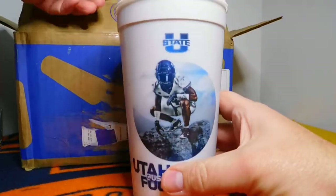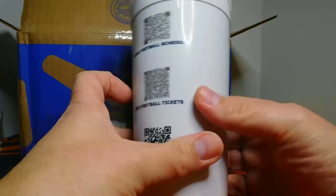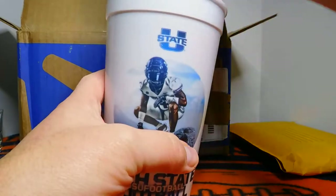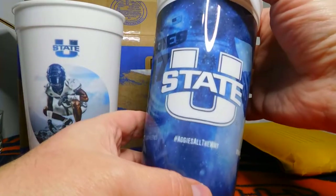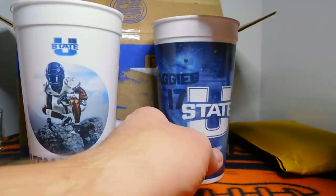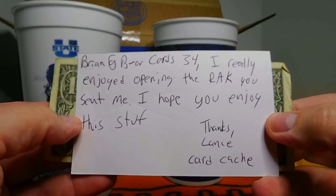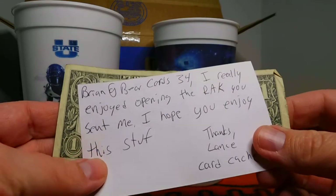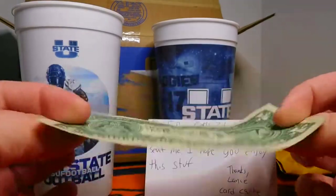We are both fans of the Utah State Aggies. This is awesome — I've never even seen these. We got a Utah State football and then we've got the Utah State basketball mugs. There's a note: 'Brian at BearCards34, I really enjoy opening the pack you sent me. I hope you enjoy this stuff. Thanks, Lance from Card Cash.' And look at that — got a dollar as well. Might fill up one of these bad boys. That is very, very thoughtful. Thank you so much, Lance.